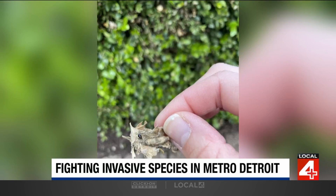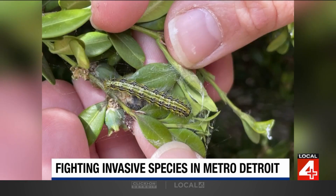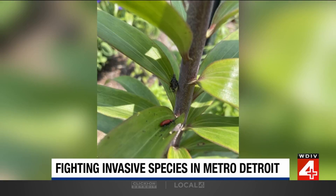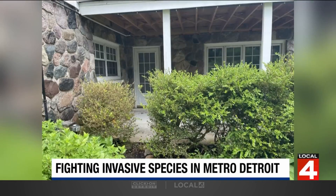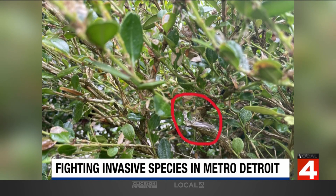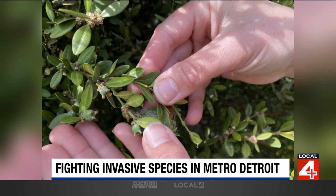The real thing to worry about in our area of Metro Detroit these days is the box tree moth. Boxwood is a very popular landscape plant, probably one of the most popular. It's an evergreen plant, very trimmable. People make hedges with it, and it's deer resistant, which is a big factor for folks in our area. So there's a lot of boxwood in the landscape.